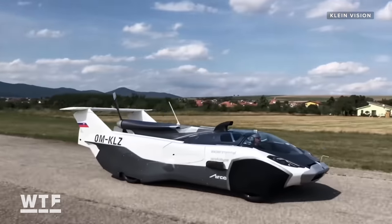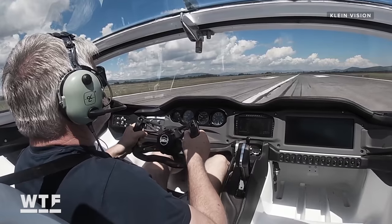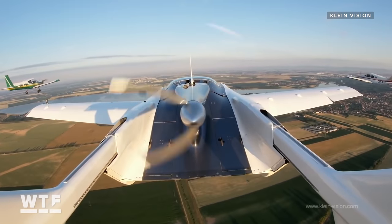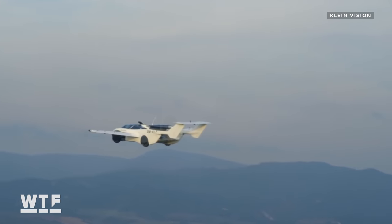You might have a car, but can your ride fold out a pair of wings and turn into an airplane? This is the Air Car, a flying car that lets you drive down the interstate, then take an interstate flight without leaving your seat.